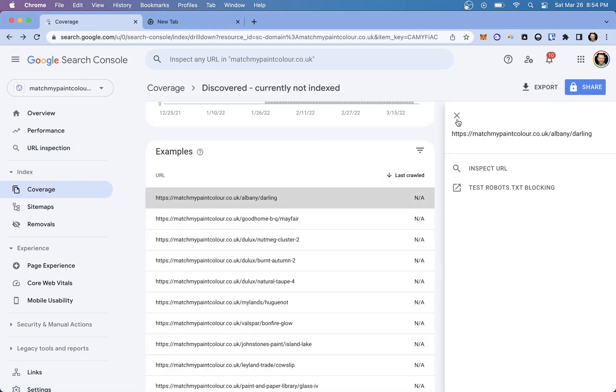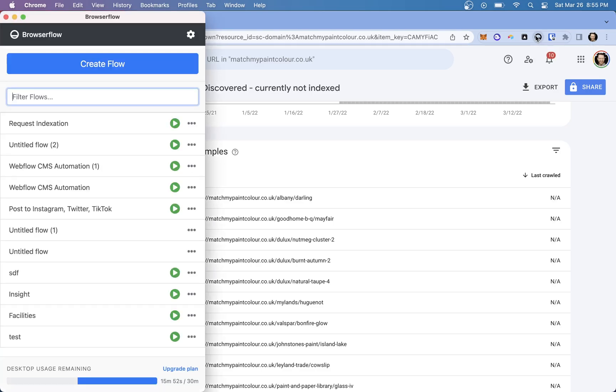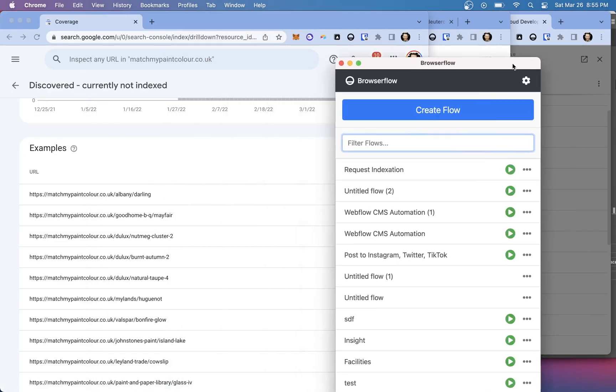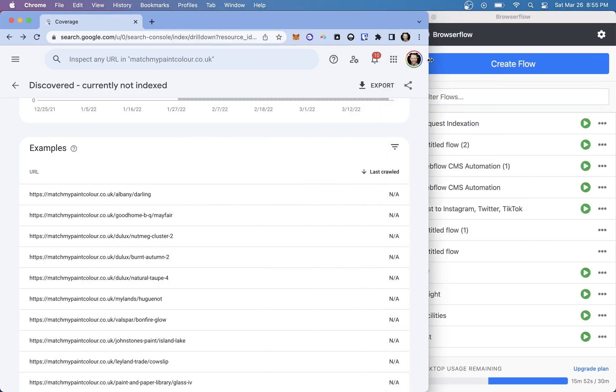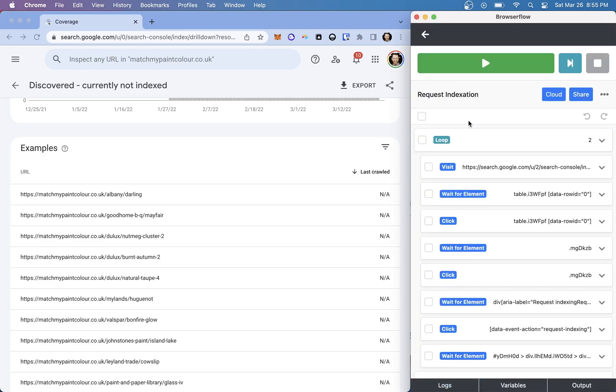So I automated this, and I want to show you how. I used this app — I'll leave the creator's Twitter handle, I think it's DKTheHuman. It's called BrowserFlow, and it's a great Chrome extension automation app. Really easy to use, really well done. I had a flow here called Request Indexation.